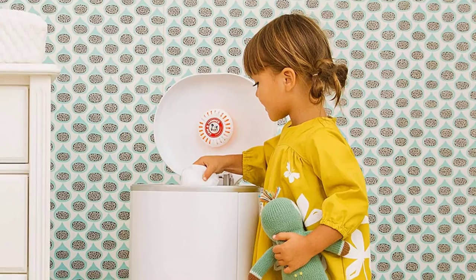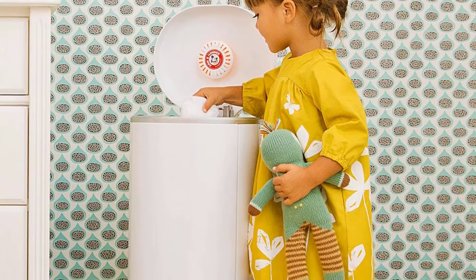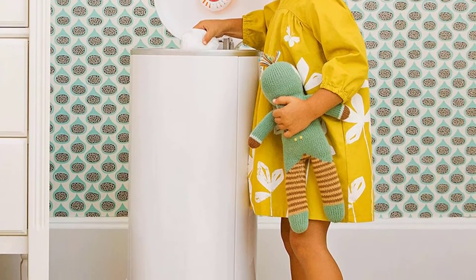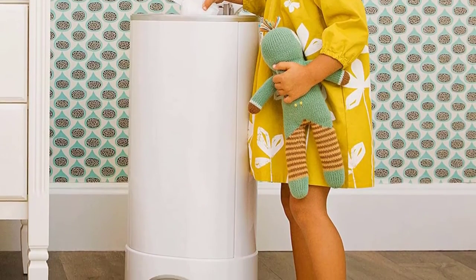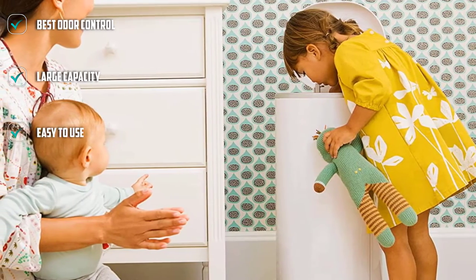If the stink-free feature isn't good enough, Munchkin plants a tree with every purchase, so you'll be doing something good for the environment while you limit odors in your home. The twisting action that traps air when you close the lid can feel stiff as the pail fills, and the plastic walls of the container can absorb odor over time.